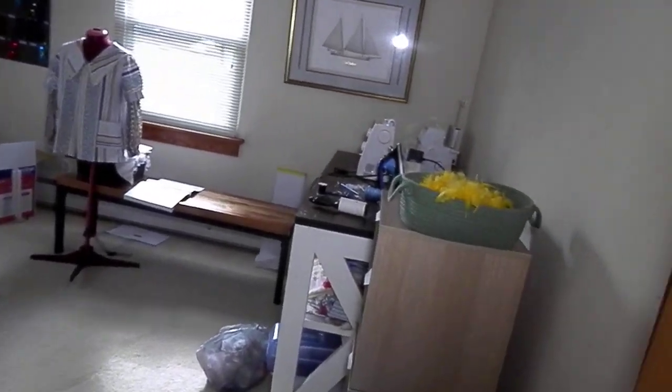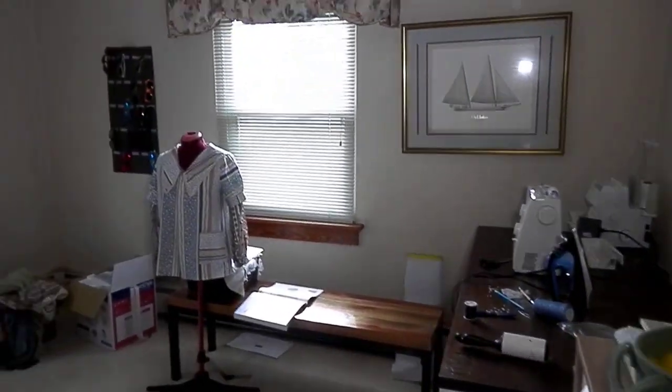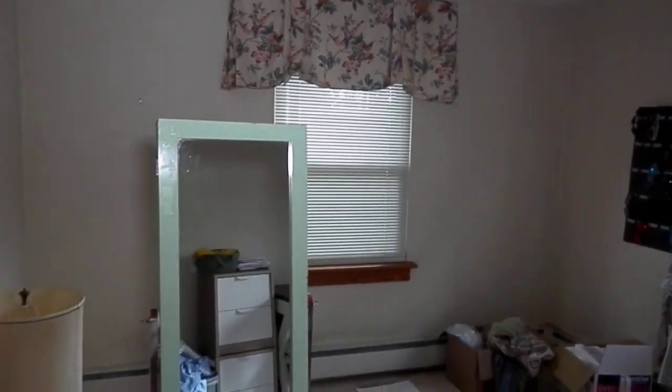As I come back around to the second bedroom — this is just like a little work room, but it's in excellent shape, really nice thick carpet on it.